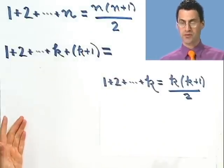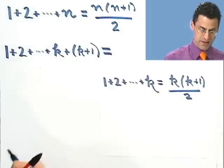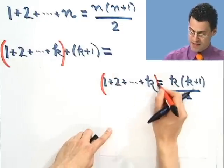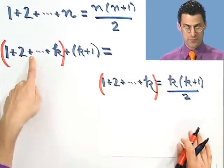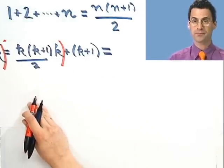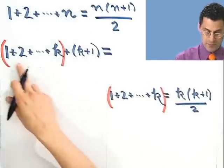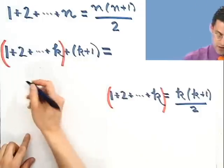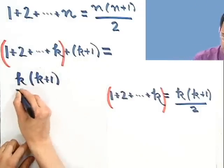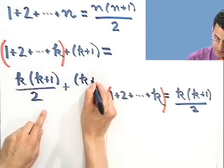Well, what I know is I'm assuming that I know the sum of the first k numbers. So this sum right in here — I know the answer to that. That sum equals k times k plus 1 all divided by 2. So in place of the sum up to k, I could insert that. Since we're assuming this is really true and valid, in place of this I'm going to put in k times k plus 1, all divided by 2.